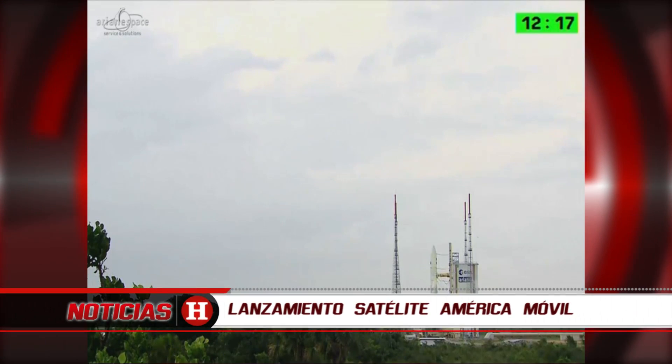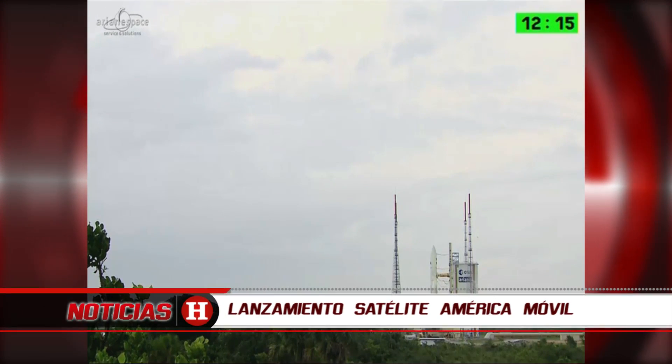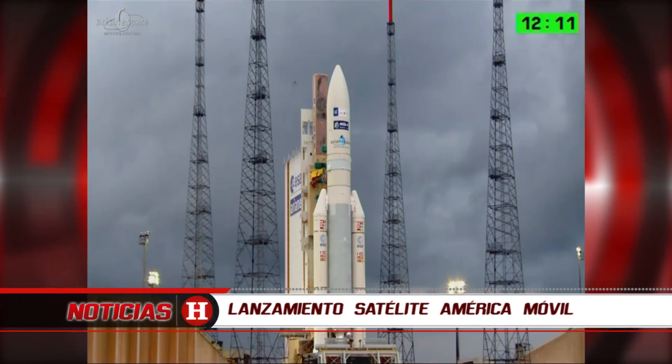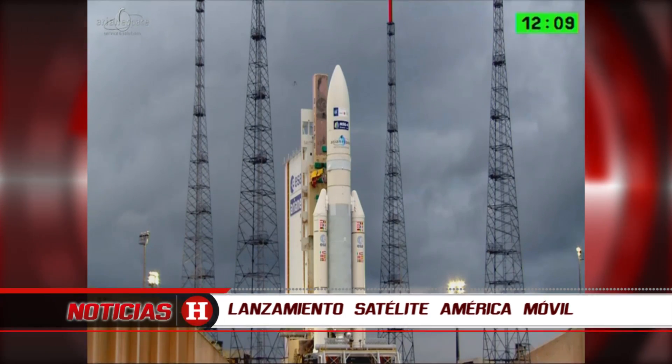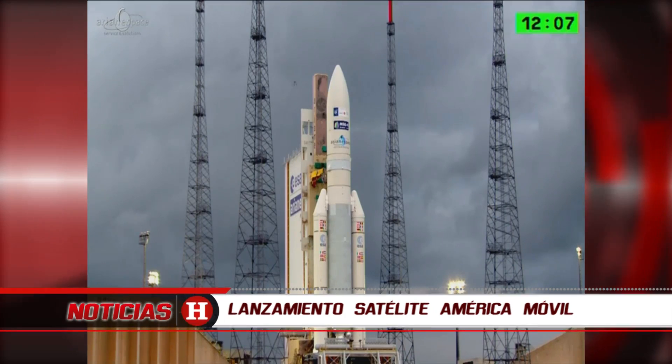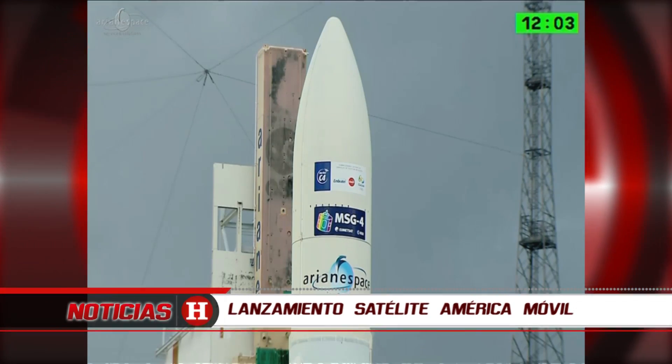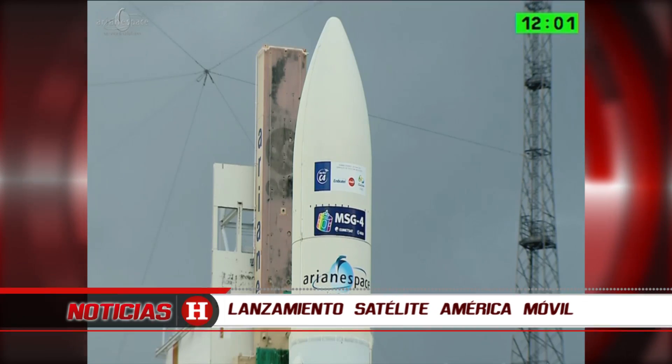We're live at the Guiana Space Centre for the sixth launch this year. There's Ariane on the pad going through the final preparations. Liftoff is scheduled in just over 12 minutes time. You can see the countdown there on the top right hand side of your screen.